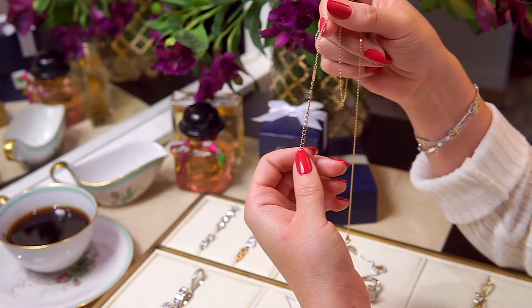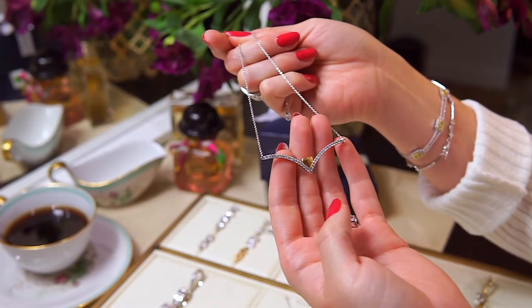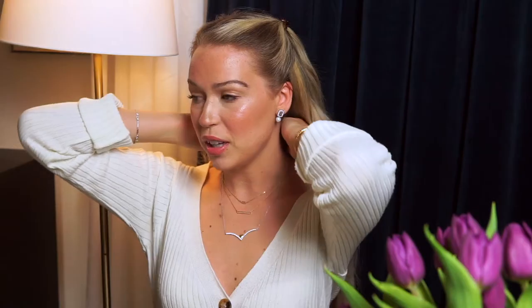These two necklaces from the Oxford collection are pretty much the same — one is just a little bit longer. Together they make a great look. The nice thing is you can choose the length yourself since they come with an extender. You can also add a third layer — it could be anything, and since I love mixing gold and silver, the third could easily be silver.